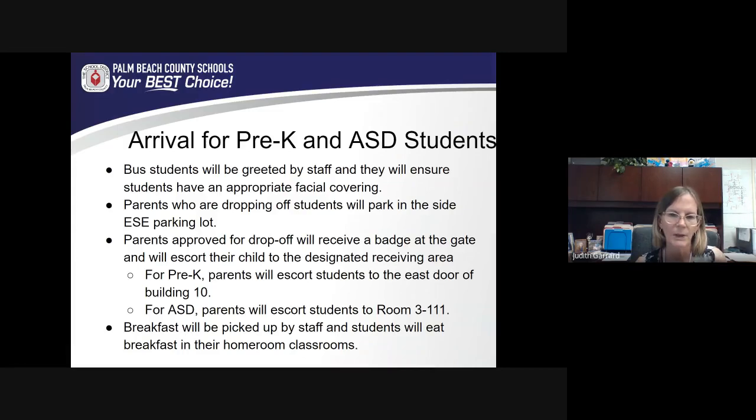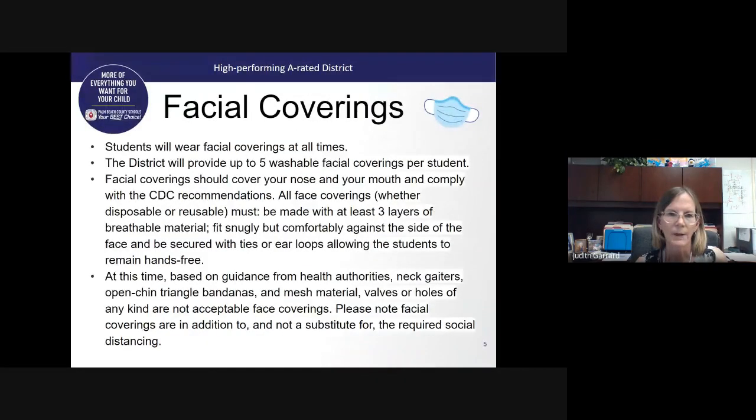In the past, parents have been permitted to walk their child to the classroom. Unfortunately, we're not able to do that this year. Our ASD and pre-K students will have breakfast ordered and picked up by staff, and students will eat breakfast in their classrooms. All students must wear a facial covering at all times. The district is providing five washable face coverings per student; however, you may provide your own as long as they follow CDC guidelines.